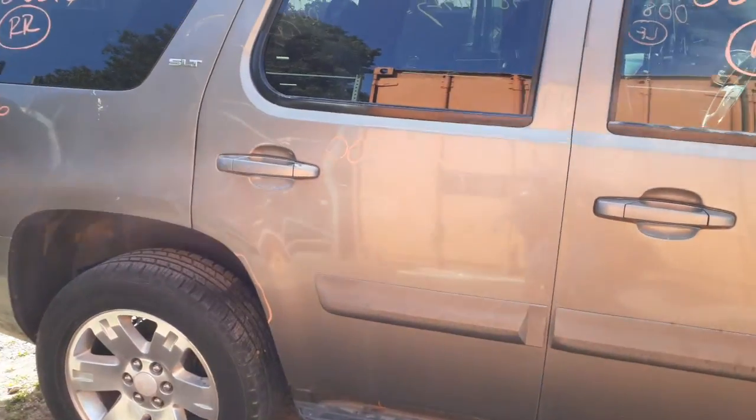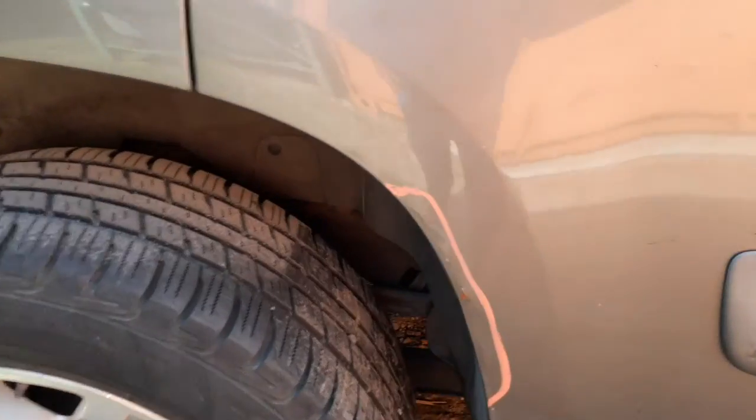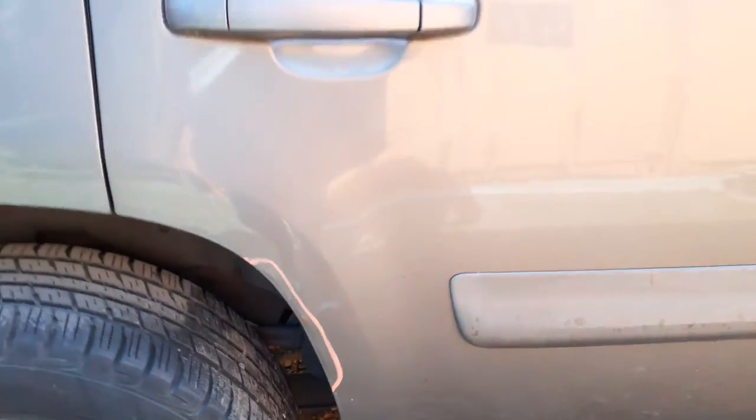Rear door — power window, power lock, same thing. Privacy tinted glass. It's got a little bit of rust right on the edges, you can see it right there. Not bad. Definitely usable doors.